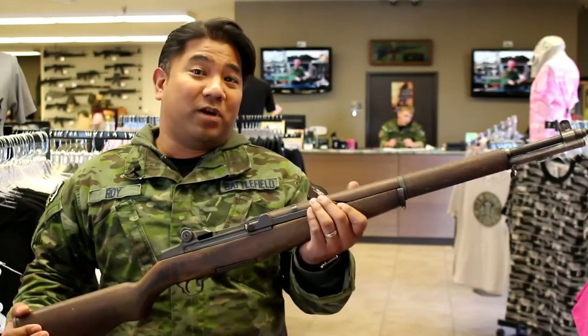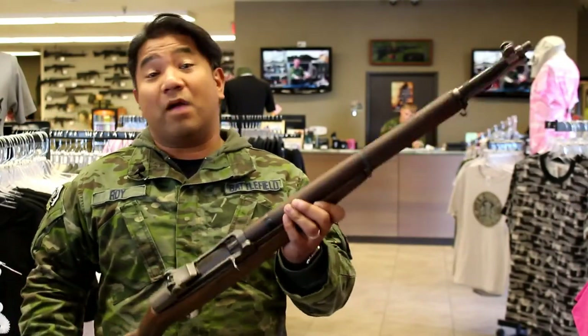Hey guys, thanks for joining us for another Weekly Weapons Brief brought to you by Battlefield Vegas. Today we're going to talk about the M1 Garand.